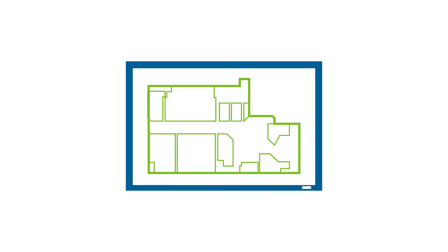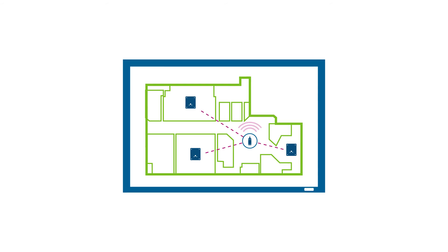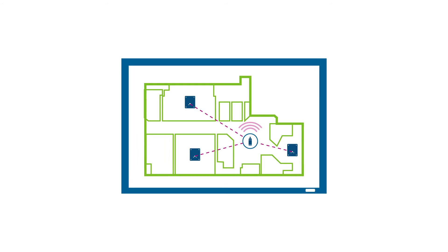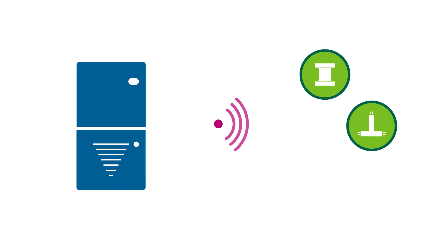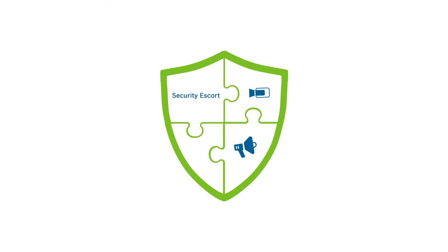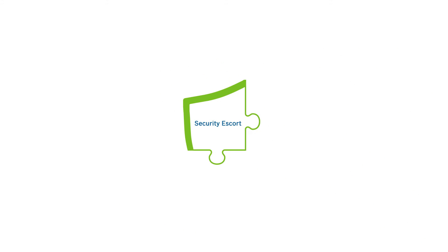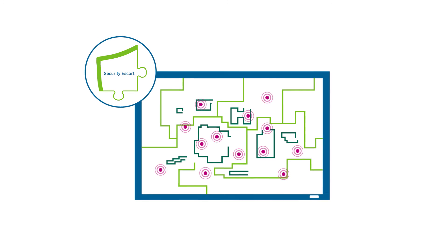The benefits? The location of the transmitters is determined by triangulation of the nearest receivers, ensuring reliability. The low frequency signals are transmitted even through steel construction or concrete walls and across several floors. Bosch Security Escort can be usefully combined with existing security systems and is easily scalable.